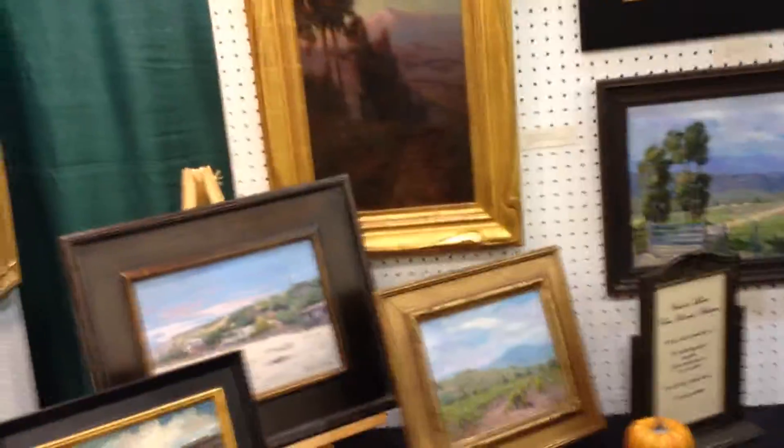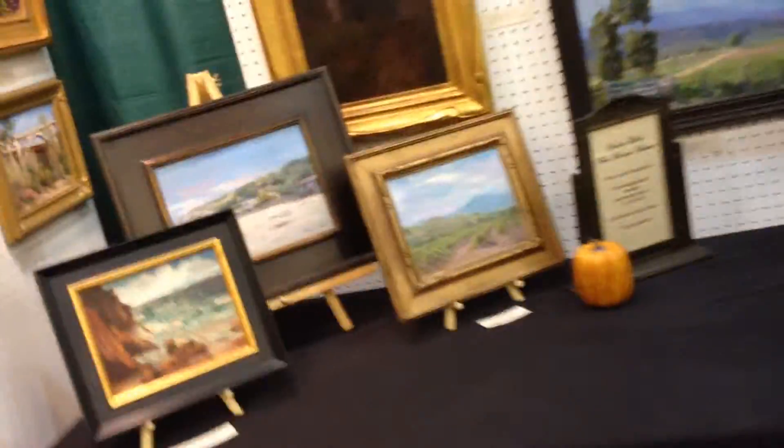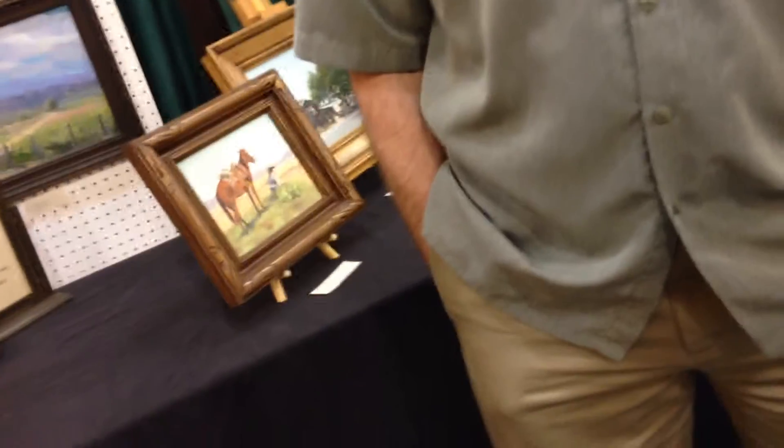Now, Ron, of the 35 paintings here, which is one of the paintings that either you are most interested in, or people at this event have shown enough interest to have interest but not enough to buy it — because if they bought it, it wouldn't be here. That's right.